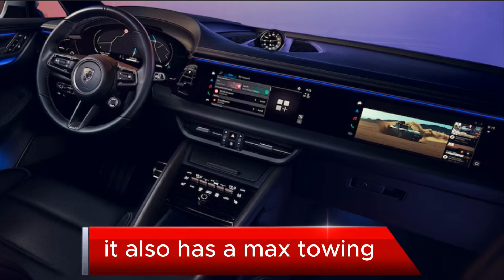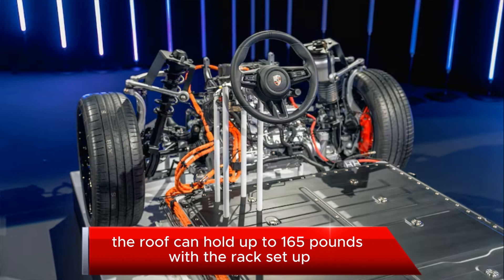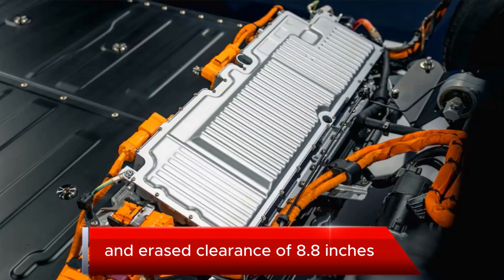It also has a max towing capacity of 4,409 pounds for both trims. The roof can hold up to 165 pounds with a rack setup. The Macan 4 sports a max wading depth of 13.3 inches, a normal ground clearance of 7.2 inches, and a raised clearance of 8.8 inches.